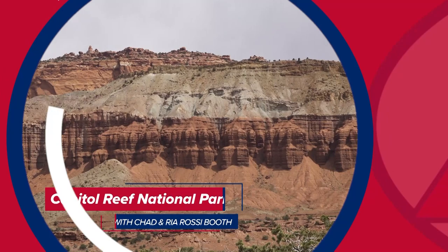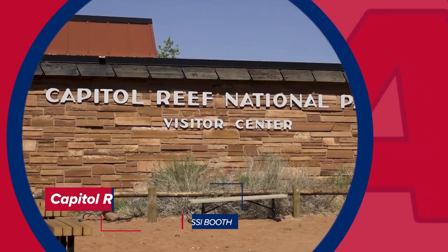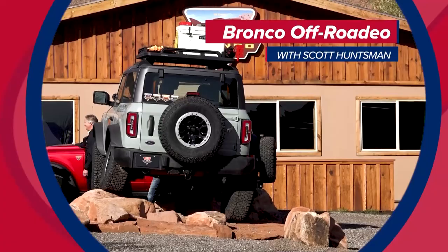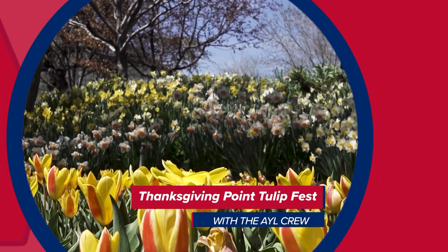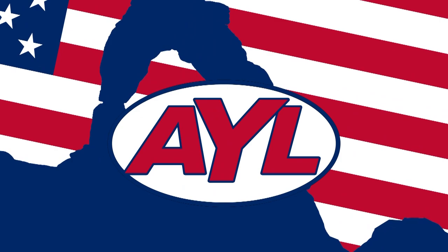This week Rhea and Chad are going off the beaten path to show you around Capitol Reef National Park, then visiting a great destination for off-road action where you can test drive the new Ford Bronco. Plus, the AYL crew hangs out at a great spring festival featuring all the sights, sounds, and colors of the season. It's all coming your way right now at At Your Leisure.